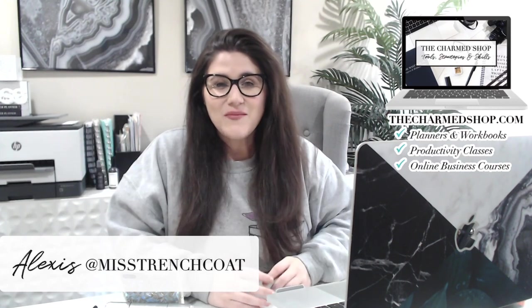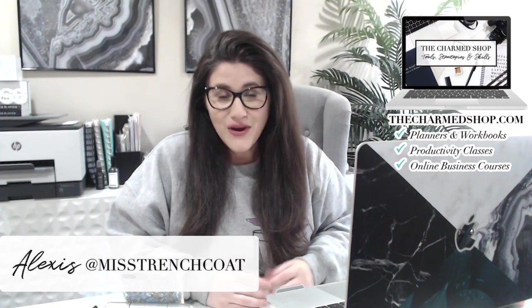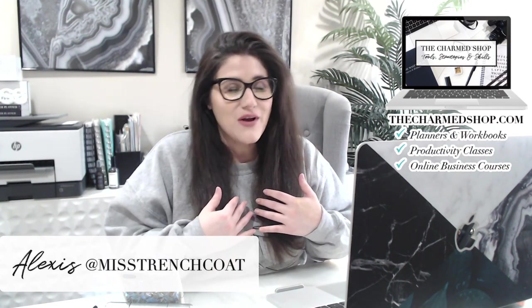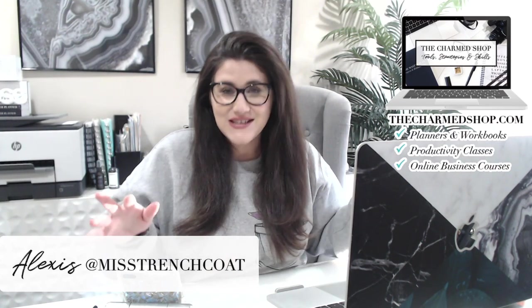Hello, my charmed ones, and welcome back to my channel for another video. And if this is your first time with me, I'd like to say welcome. My name is Alexis, but I'm also known as Miss Trenchcoat all across the internet.